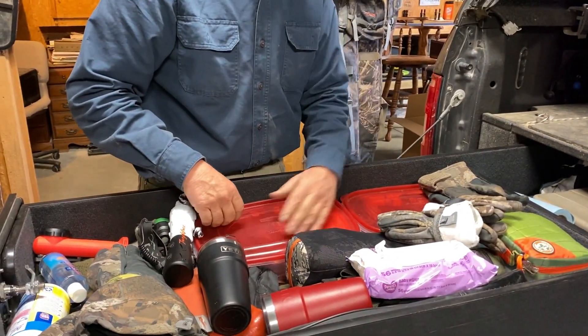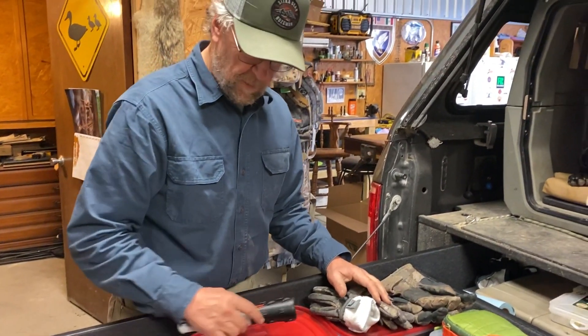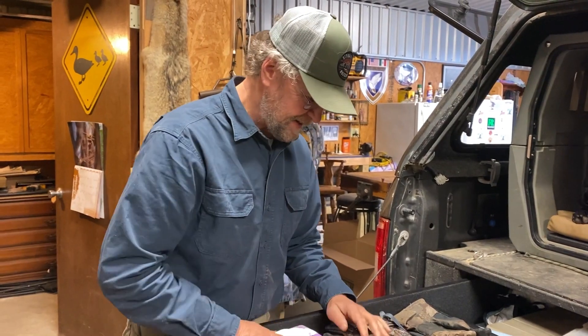More batteries, wild ears, toolbox, paper towels — just general things that during the course of a duck season you need. You never know when you need it, but you're going to need it at some point.